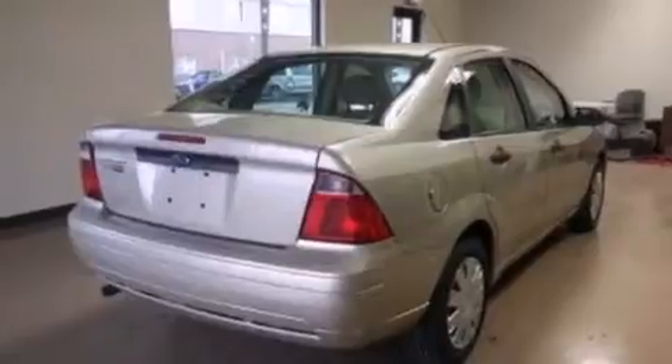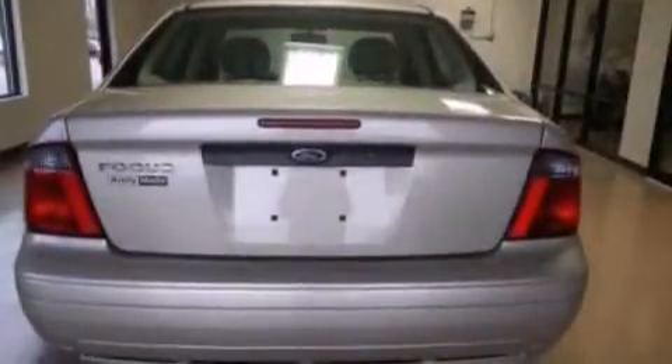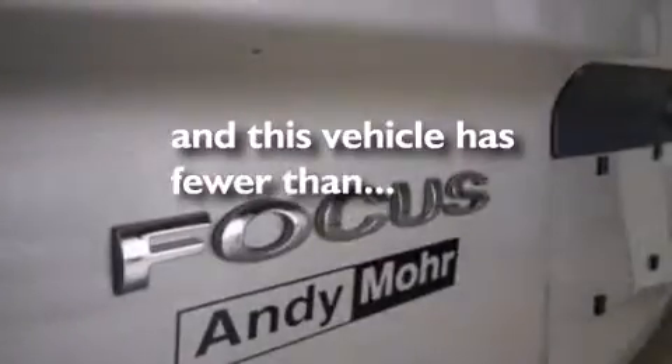Additional features include a split folding rear seat, a keyless entry system, a four-wheel independent suspension, and this vehicle has less than 57,000 miles.